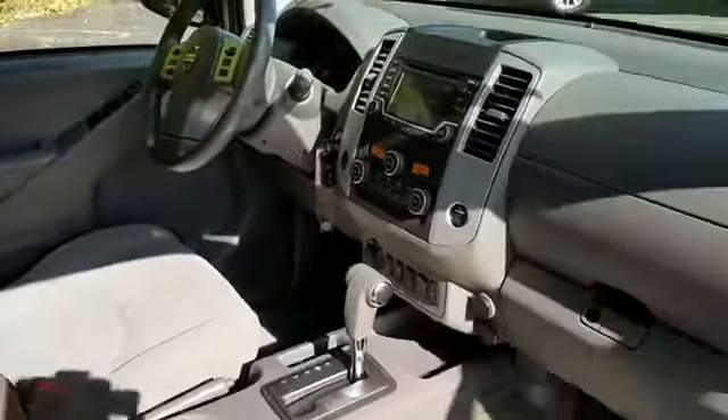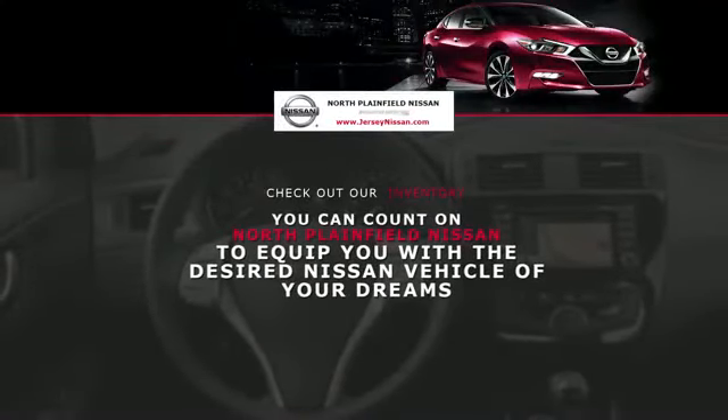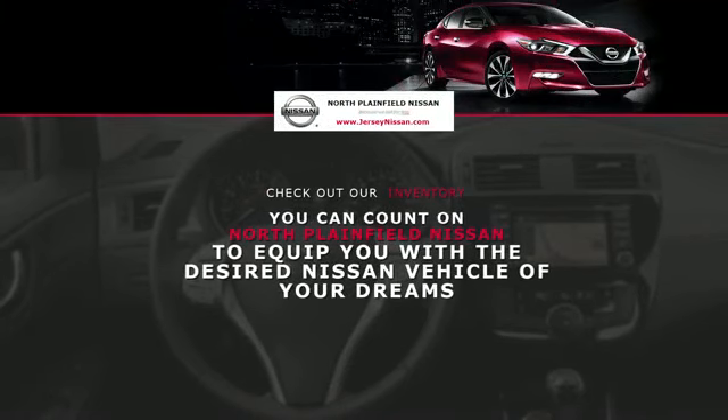Additional features include pass-through rear seat, Bluetooth, power outlet, keyless entry, front bucket seats, and steering wheel controls.